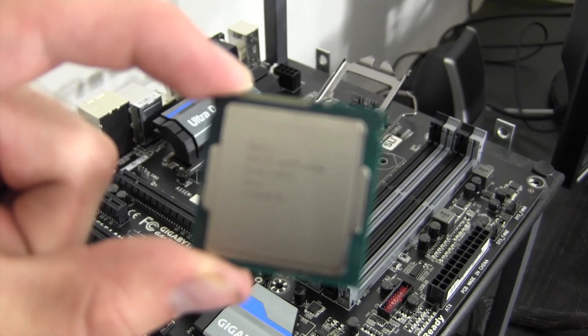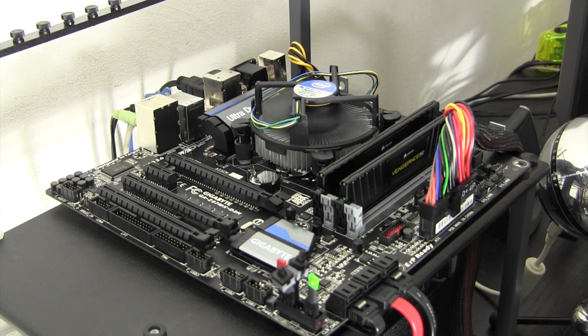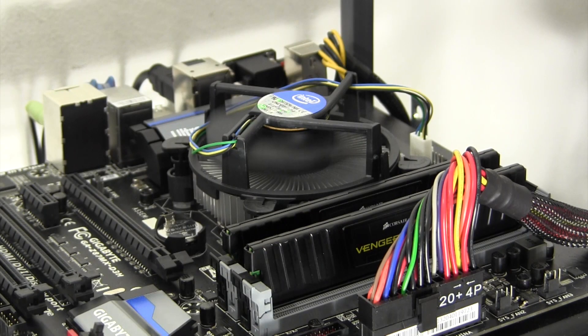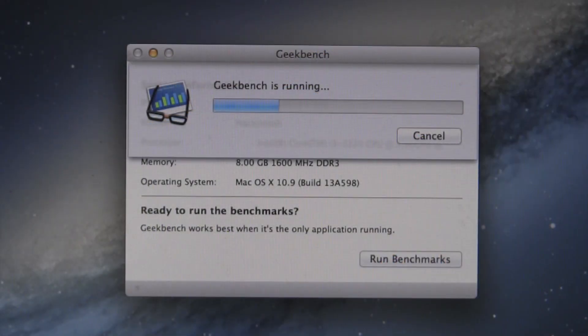The Haswell system consists of a Core i3-4330 processor, the Gigabyte Z87MX-D3H motherboard, that same 8GB of Corsair Vengeance, as well as the brand new HD 4600 graphics from Intel. The first benchmark I put these two systems up against is Geekbench.